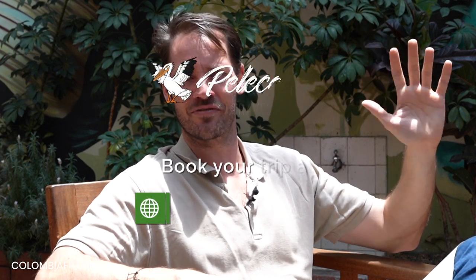Thank you so much for watching. I hope this video was helpful for you and I hope to see you soon here in Colombia, or at least back on my channel. See you soon and all the best from Bogota — Colombia Frank.